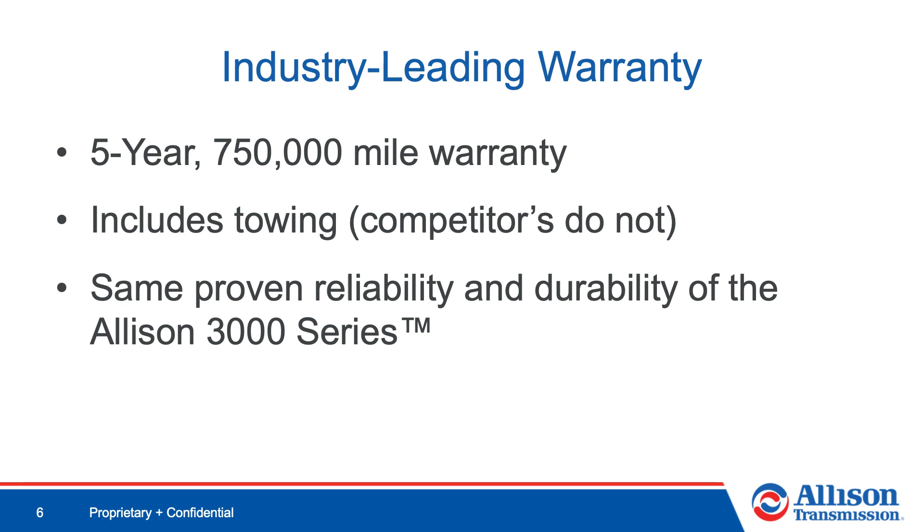The 3414 RHS comes with a five-year, 750,000-mile warranty, which includes towing. Customers can rest assured that the 3414 offers the same proven reliability and durability they have come to expect with the Allison 3000 series.